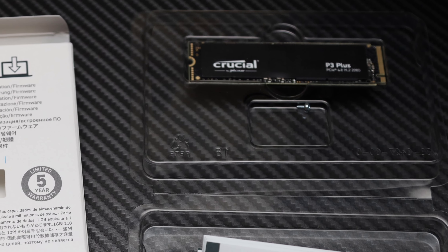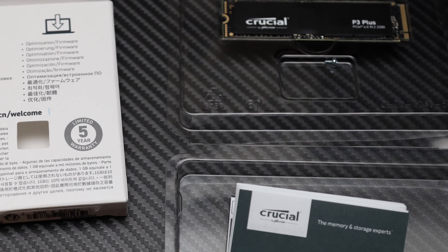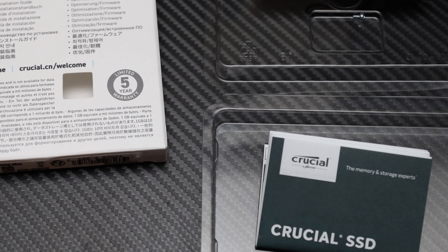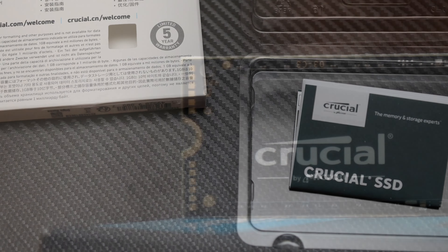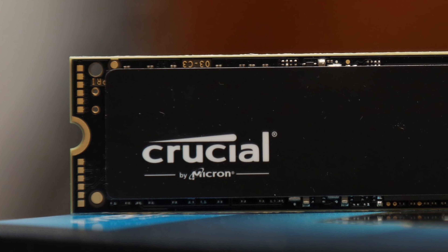It's pretty crazy how we have 4TB SSDs the size of a gumstick today. Back in June 2014, I reviewed the Western Digital RED 4TB, which is a 3.5-inch SATA hard drive that can pull at most 160MBps for $180 at the time of that review.